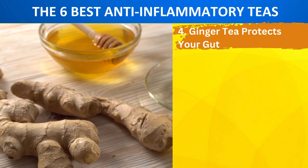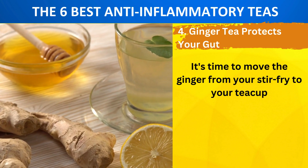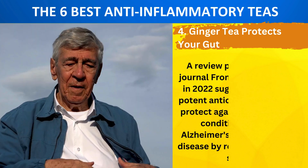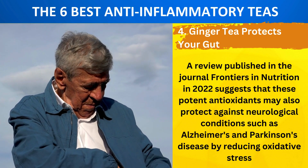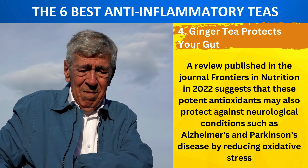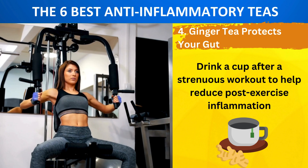Number 4: Ginger Tea Protects Your Gut. It's time to move the ginger from your stir-fry to your teacup. The rhizome is high in phenols, which include compounds such as gingerols and shogaols. A review published in the journal Frontiers in Nutrition in 2022 suggests that these potent antioxidants may also protect against neurological conditions such as Alzheimer's and Parkinson's disease by reducing oxidative stress. Drink a cup after a strenuous workout to help reduce post-exercise inflammation.